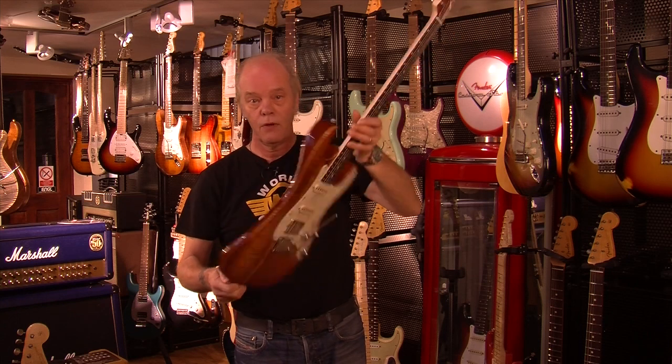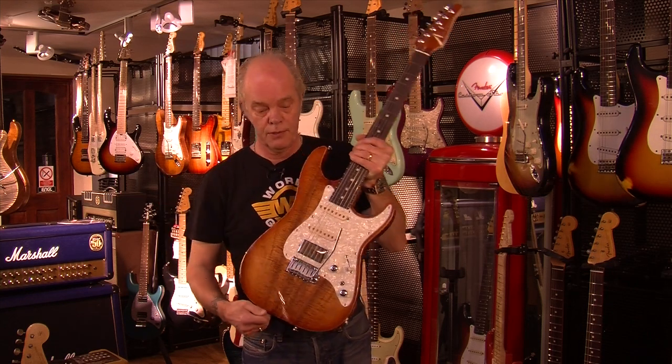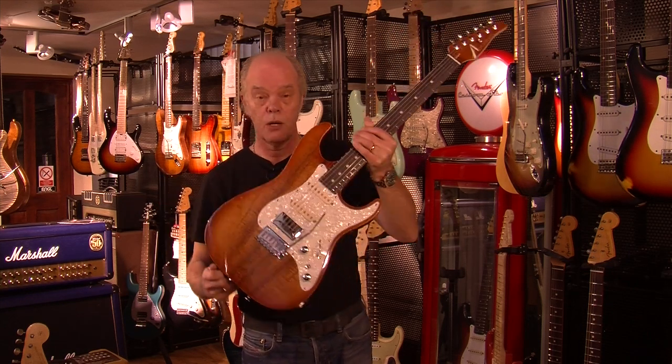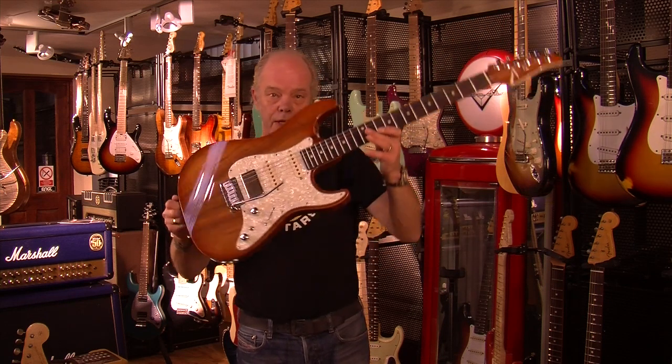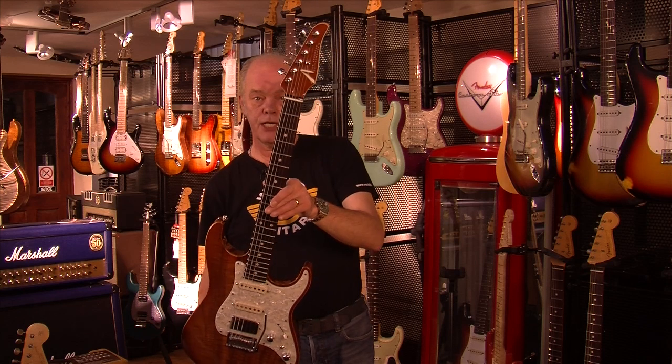Koatop, mahogany body. That blue one is older, by the way — that's older with a maple top. This is mahogany with a Koatop. Look at that baby — this has the matching headstock.